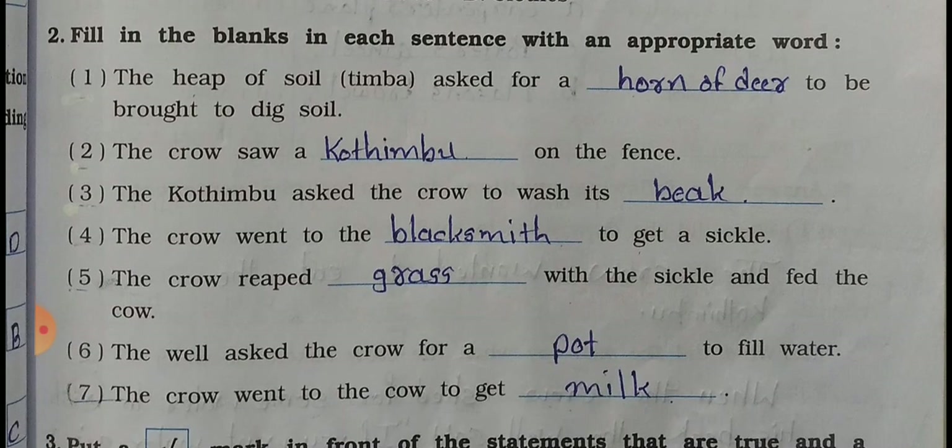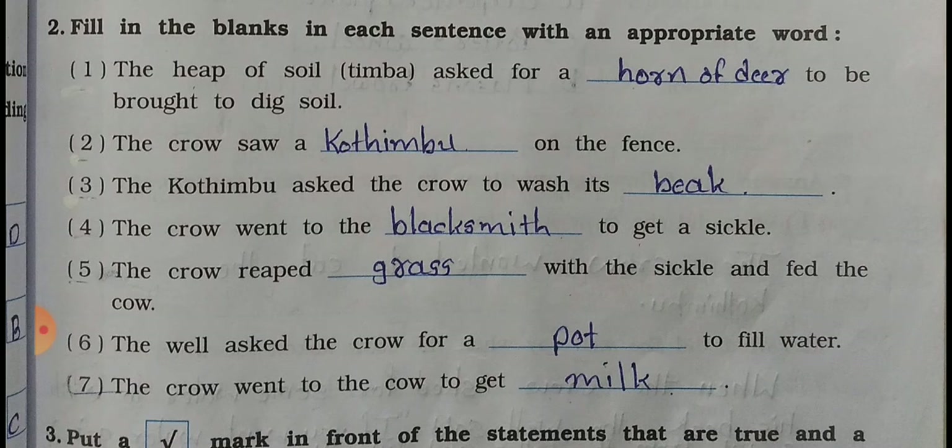Question number 2: Fill in the blanks in each sentence with an appropriate word. Number 1: The heap of soil asks for a dash to be brought - answer: horn of the deer. Number 2: The crow saw a dash on the fence - answer: Kothimbu. Number 3: The Kothimbu asks the crow to wash its blank - answer: beak.